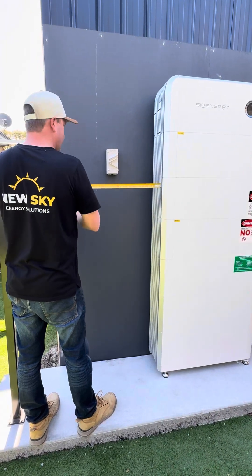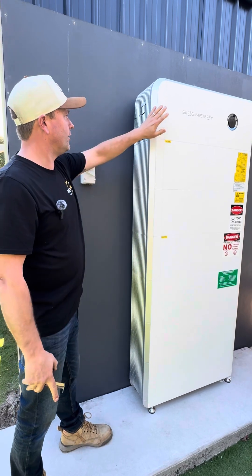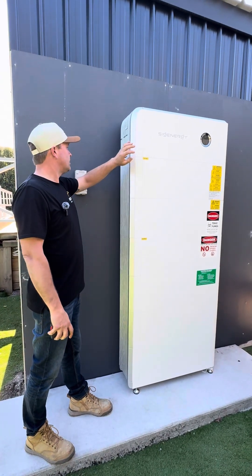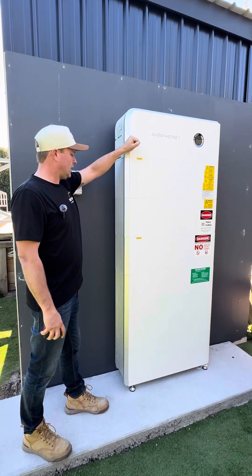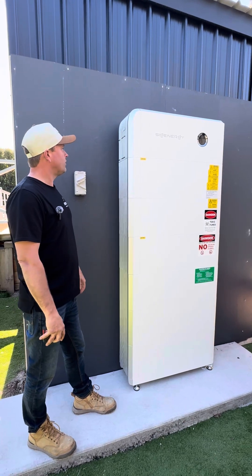This inverter has four MPPT trackers, so we can really oversize the inverter to help store all the excess power in the batteries for night time use.